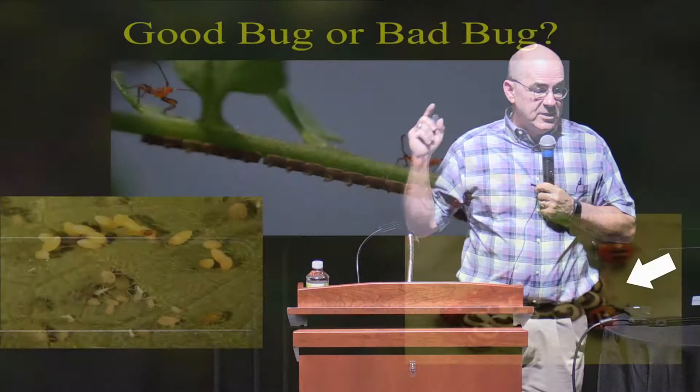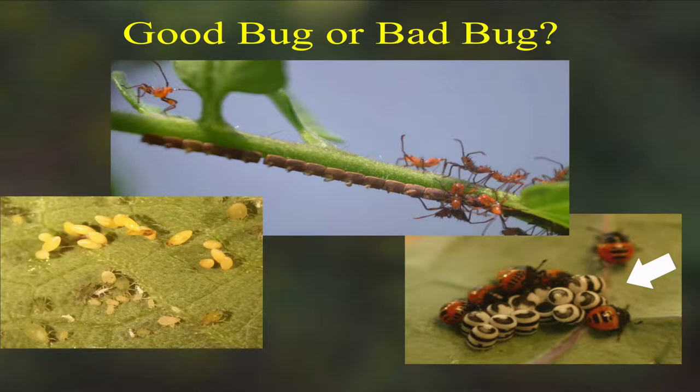The other one shows harlequin bugs hatching out from those little white and black striped eggs. If you just have a few cool crop plants, you can turn your leaves over once a week or so, and when you find a cluster of eggs like that, just smash them with a thumb and forefinger and you're done. If you let stink bugs and harlequin bugs grow up and get wings and start flying around, they're a lot harder to control and there's no good organic control for those.